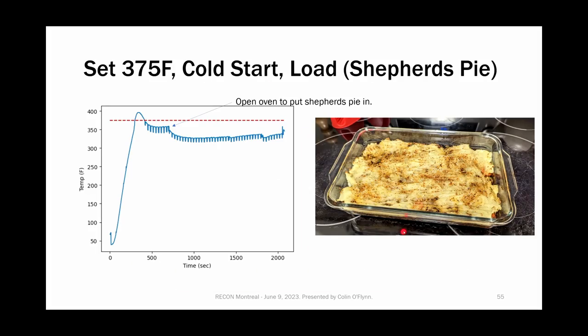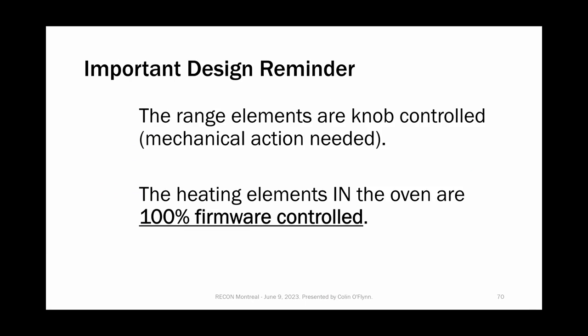Question: any social engineering tips for convincing your partner to let you play with the one oven in the house? My wife had actually noticed the same problem — she was burning cookies and couldn't figure out what she was doing wrong. It's because when the oven restarts it overpeaks but stops displaying that higher peak temperature. So she was supportive of fixing it. If it had been a fully functional oven I probably would have had less support.